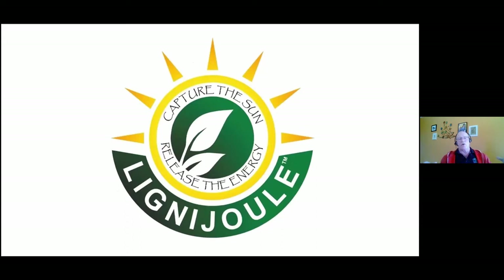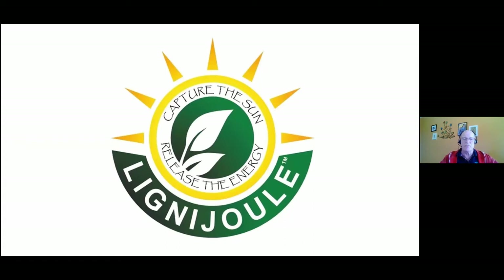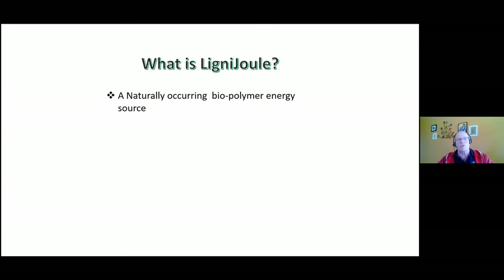I'll now focus on ligno-jewel because it's a biostimulant with a lot of science behind it. There's an ACF product that Daryl has access to — five bacteria that work together as a functioning group, changing the entire environment of the soil. It's not so much the product itself as the functionality it generates in the soil that gives this holistic approach. So what does ligno-jewel do? It's a naturally occurring biopolymer energy source coming from renewable plant-based lignans from the pulp industry.